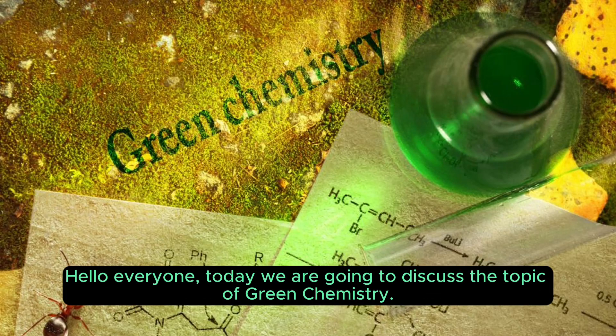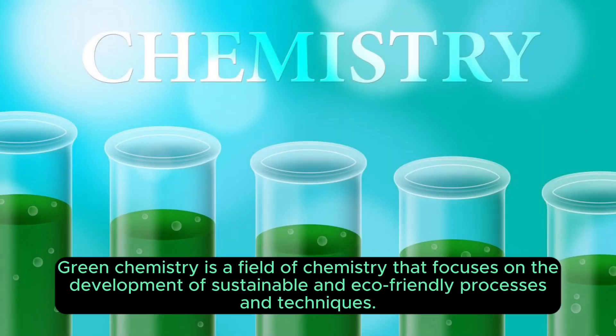Hello everyone, today we are going to discuss the topic of green chemistry. Green chemistry is a field of chemistry that focuses on the development of sustainable and eco-friendly processes and techniques.